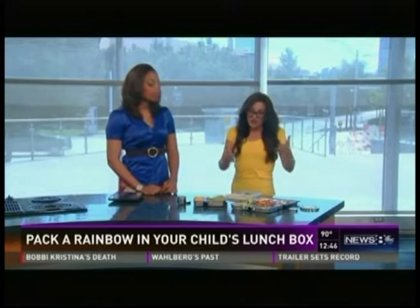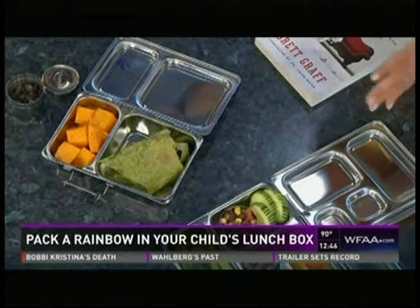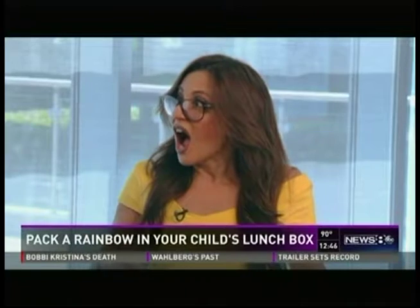That brings me to the portion principle — it matters how much food we give our kids. As parents, we don't want them to be hungry, but it's really hard to estimate pounds, ounces, or grams. These dividers make it very easy to give the right amount. When we give too much, they get too many calories, and if they don't eat it, they throw it away — you're throwing away food and money. The quicker the food leaves your house, the quicker you have to go back to the supermarket.